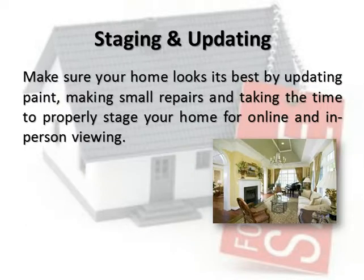Staging and updating. Make sure your home looks its best by updating paint, making small repairs, and taking the time to properly stage your home for online and in-person viewing.